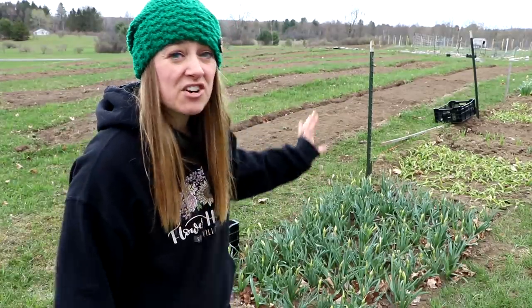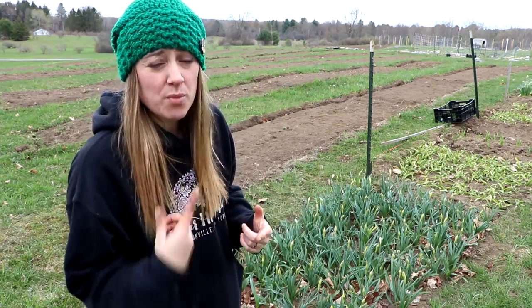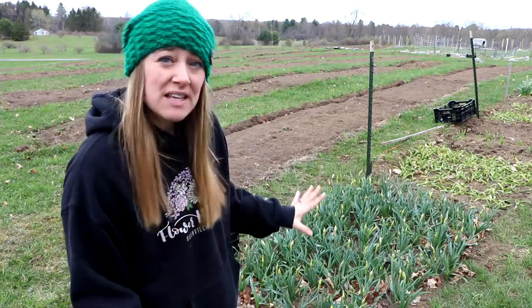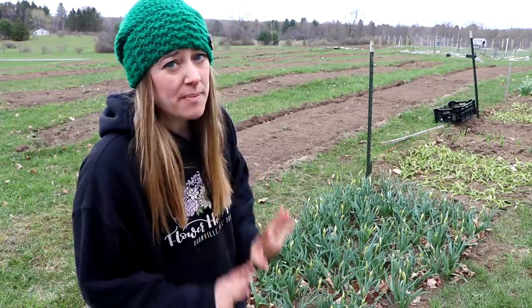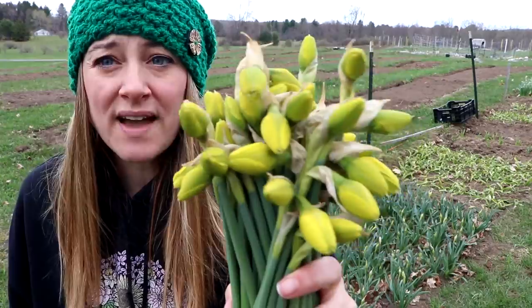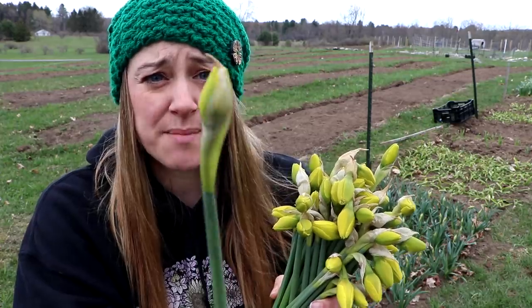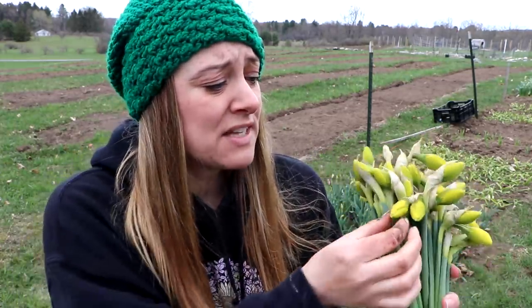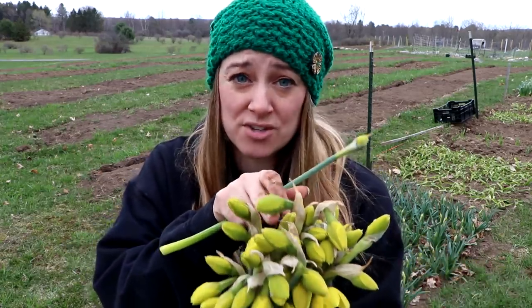I've picked this one pretty clean but there are still some where the casings are still over top of the bud. I like them to be a little more open when they're double daffodils, so I'll give the rest another day or two in the field just so those casings peel back. I picked some at this stage last year and some of them never opened, so I like to make sure the casings are off the buds.